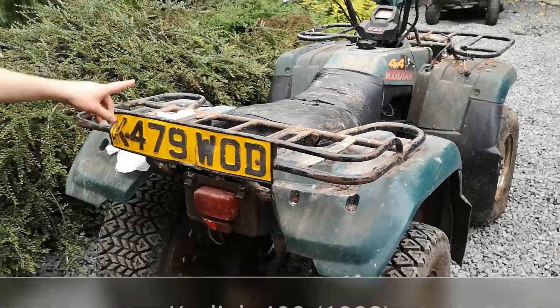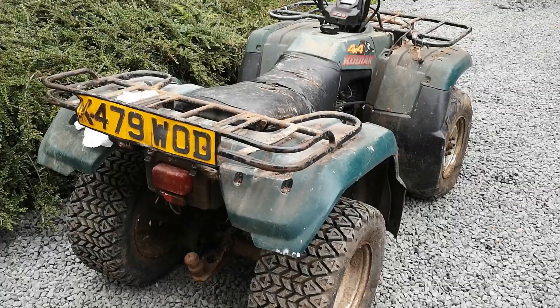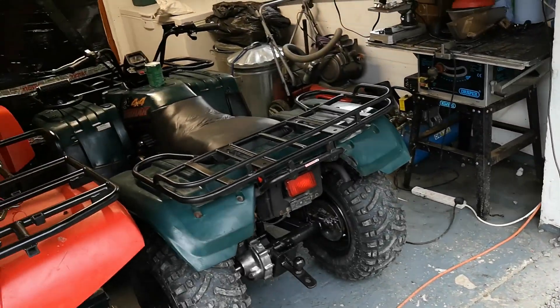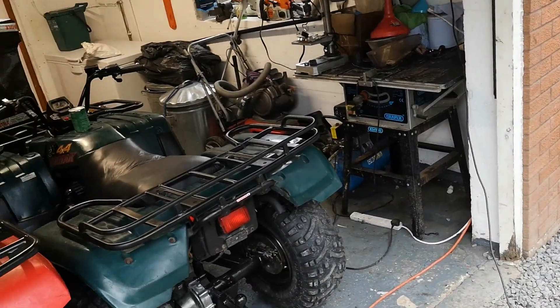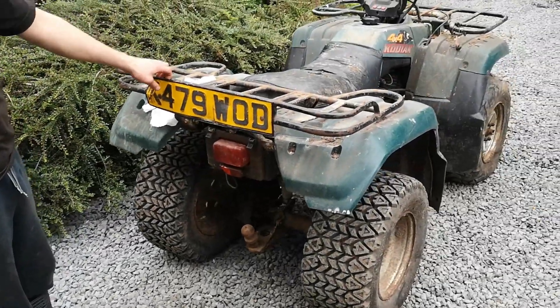Now why have we bought this? Honest answer, I don't really know. We thought it would come in handy for parts for that one which is a mint Kodiak 400, but that's so mint we ended up buying all brand new parts from the dealer for it, because it really did deserve it because it is fantastic.